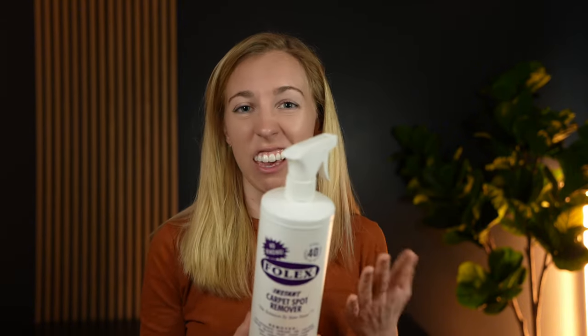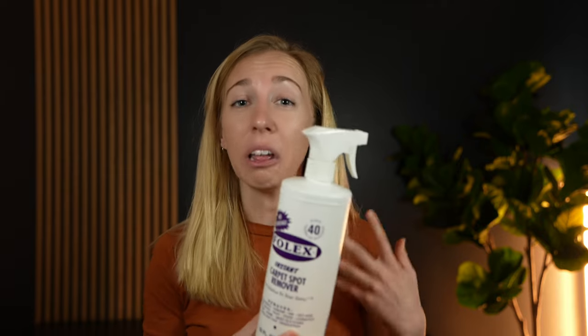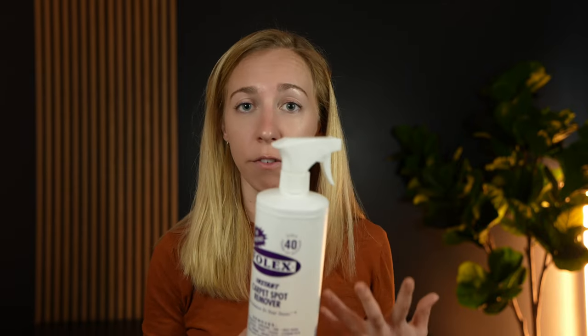I really mostly use it for pet accidents because that's what's mostly happening in my house. You just spray it on, wait a few minutes, blot it, and essentially it really takes a lot of the smell and the stain out of your carpets.